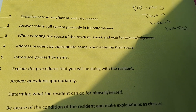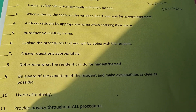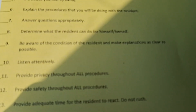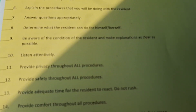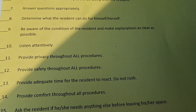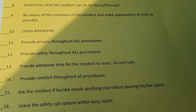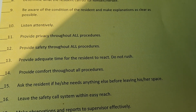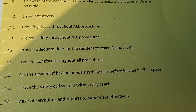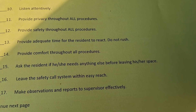I put privacy, then wash hands. Provide privacy throughout all procedures. Provide safety throughout all procedures. Provide adequate time for the resident — do not rush. Provide comfort throughout all procedures. Ask the resident if he or she needs anything else before leaving his or her space. Leave the safety call system within reach. Make observations and report to the supervisor effectively.